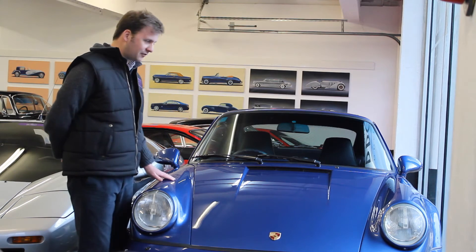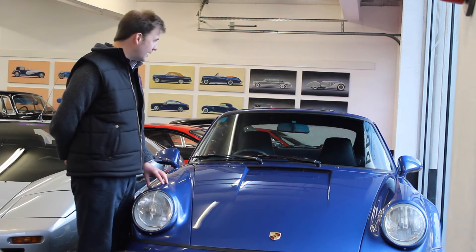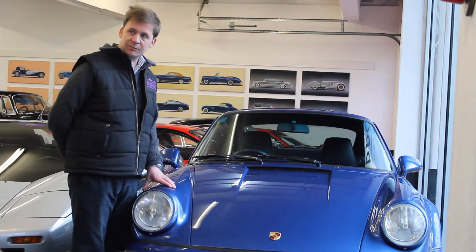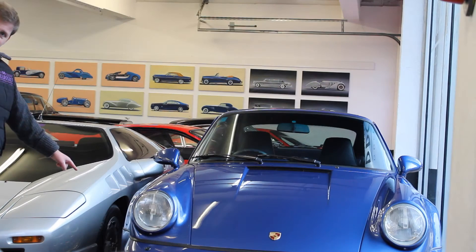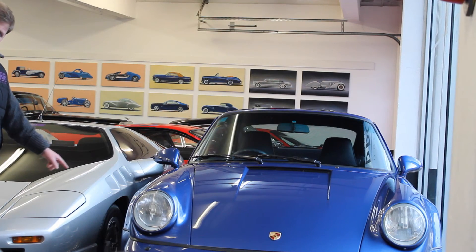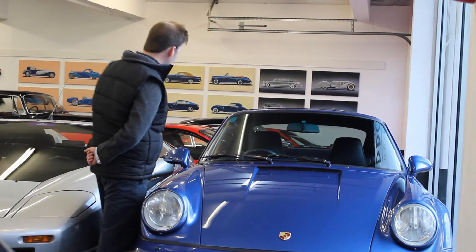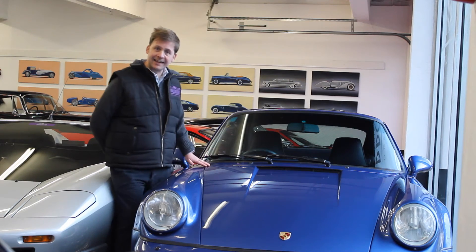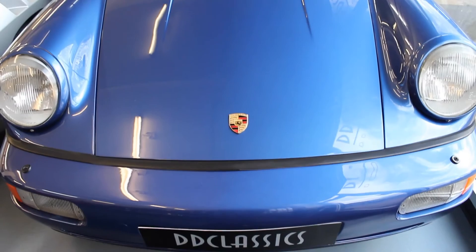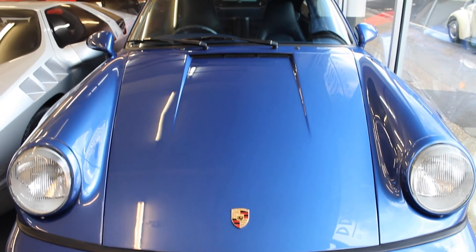It also benefits from some delightful options, including 18-inch split-rim aluminium wheels, a sunshine roof, and air conditioning. The 911 Turbo is equipped with the 3.3 engine.